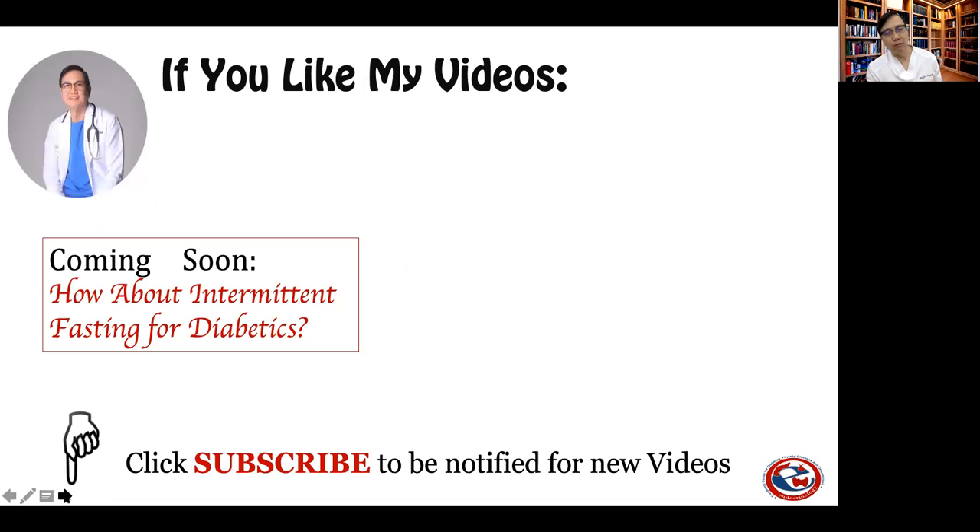I hope this has been helpful. If you like my videos, please continue to click subscribe so that you can be notified for any upcoming videos, like the one soon talking about intermittent fasting as a meal plan for diabetics. Also, please click on the link beside, which will help you look at the previous videos published here on the YouTube channel. Thank you very much for making me part of your journey toward better health. See you again soon.